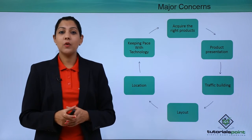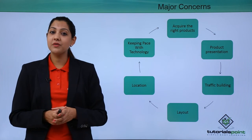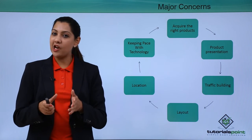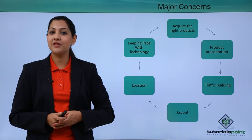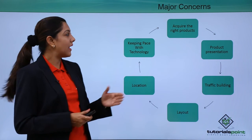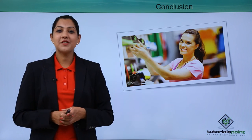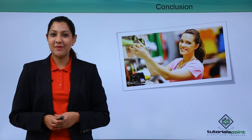The layout of your store should make people love to come and buy from you. The location must be the heart of the city or town — centrally located, not on the outskirts. You also need to keep pace with technology; mobile apps are the current trend and people are using them extensively to sell products. These are the major concerns retailers face today. That brings us to the end of this module on the 7 P's of selling. Thank you.